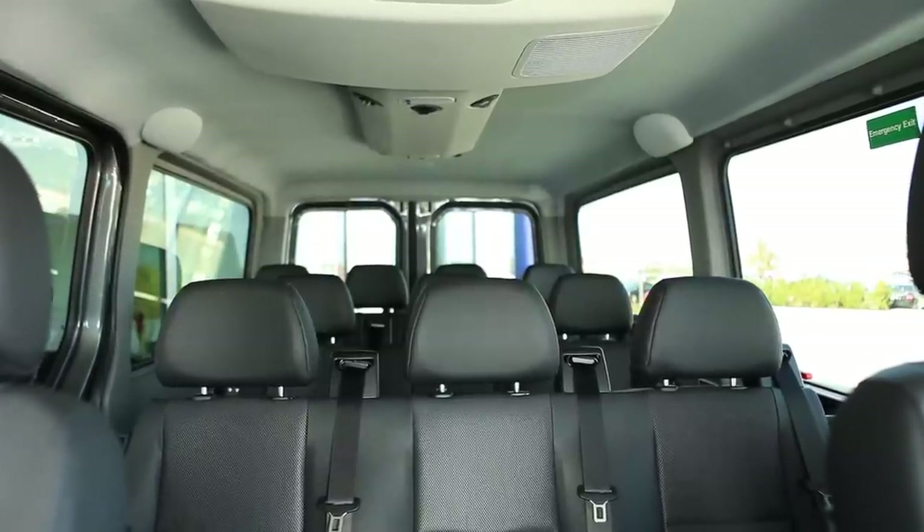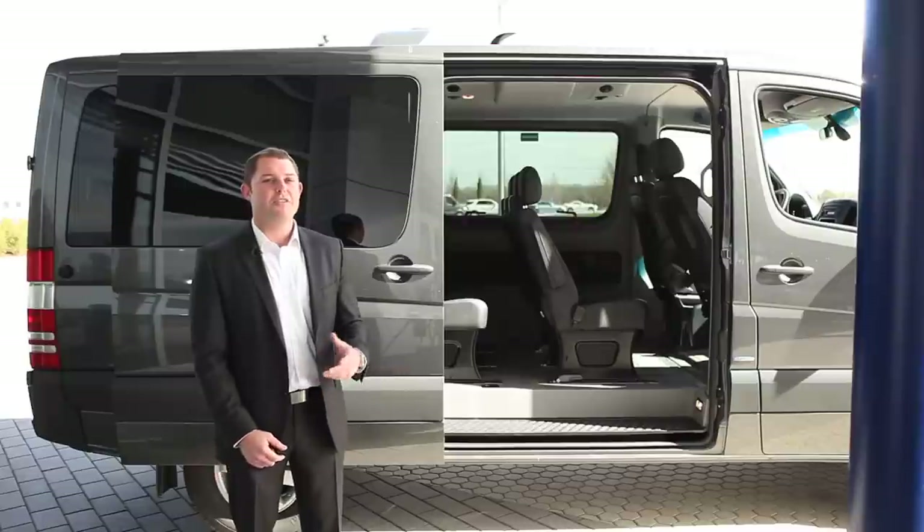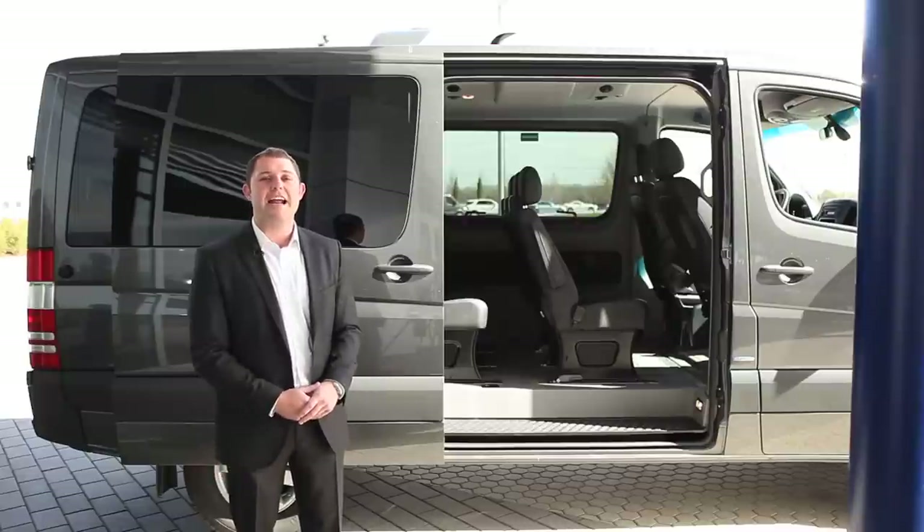This vehicle is a 12-passenger van with three removable bench seats in the rear, and it's also fully customizable for handicap applications.